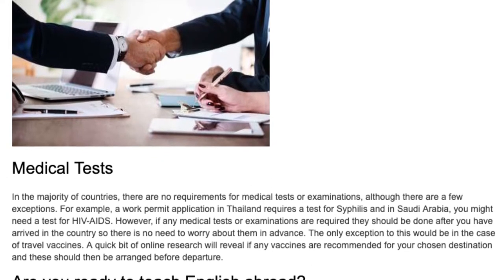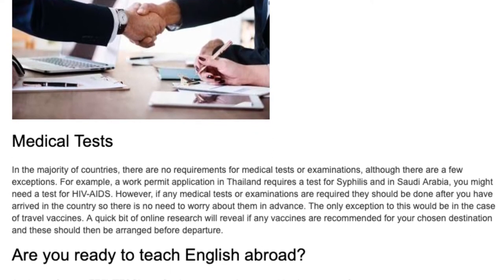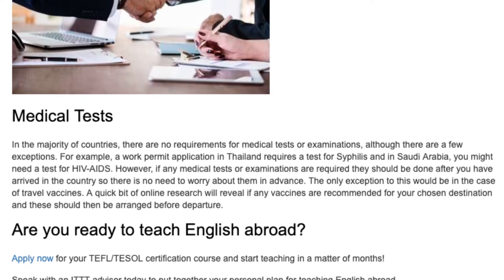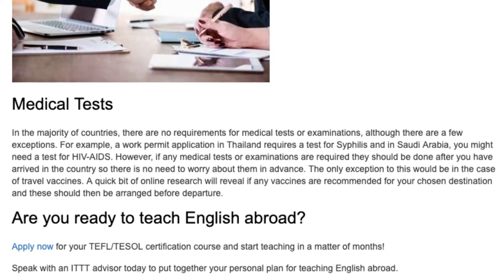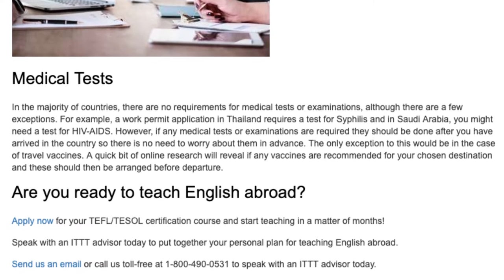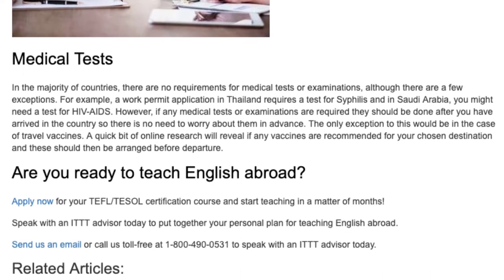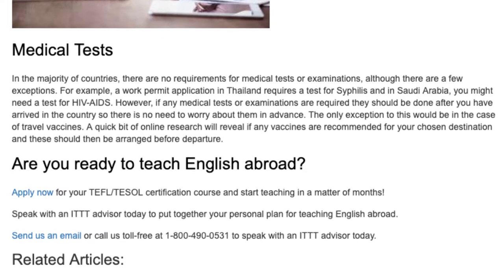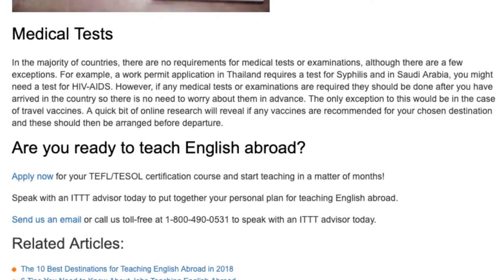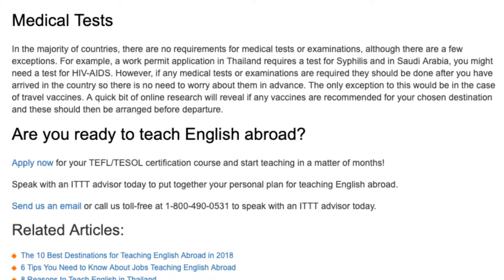Medical tests. In the majority of countries there are no requirements for medical tests or examinations, although there are a few exceptions. For example, a work permit application in Thailand requires a test for syphilis, and in Saudi Arabia you might need a test for HIV/AIDS. However, if any medical tests or examinations are required, they should be done after you have arrived in the country, so there is no need to worry about them in advance. The only exception to this would be in the case of travel vaccines — a quick bit of online research will reveal if any vaccines are recommended for your chosen destination, and these should be arranged before departure.